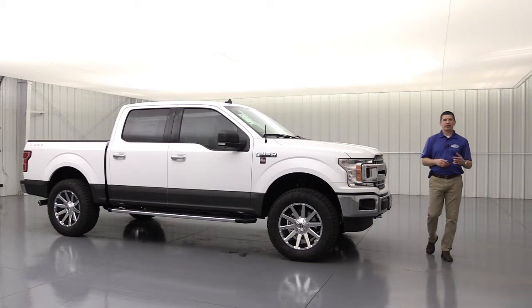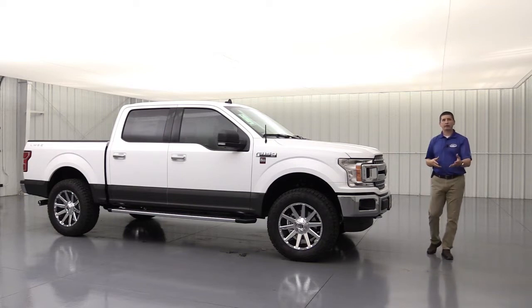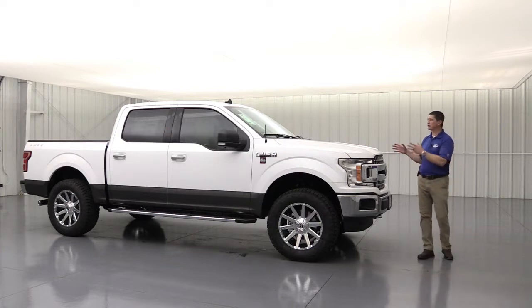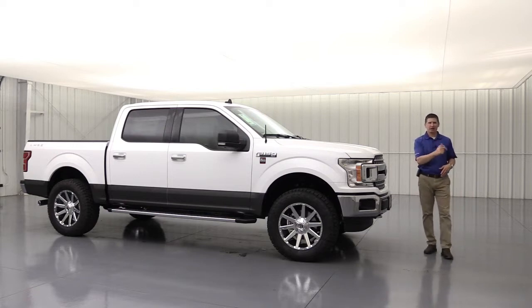Hi, I'm Tim Bartz, internet sales manager here at Long McArthur Performance in Salina, Kansas, where you can find the most in-depth video walk-arounds on our different Ford vehicles specific to the trim. We call them our complete guides because we cover all the standard equipment as well as optional equipment you can get on each one of those trims. We also do different how-to videos as well as videos on our different custom builds. So if you like any of that content, you might want to subscribe to our YouTube channel.